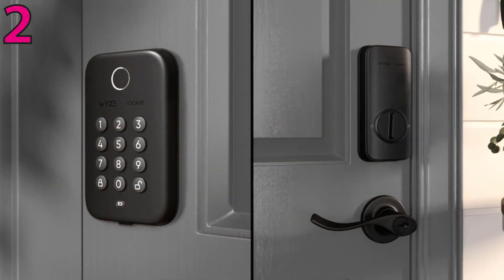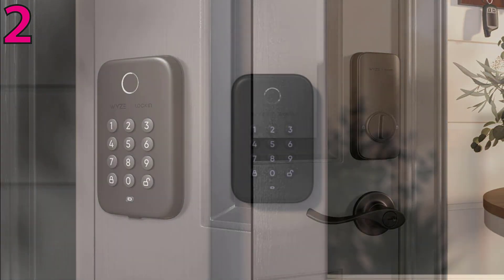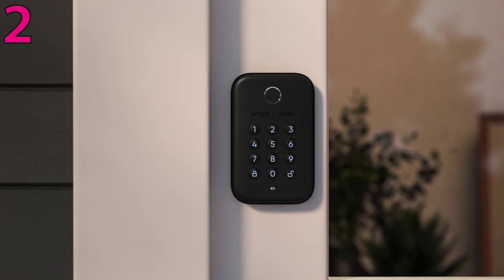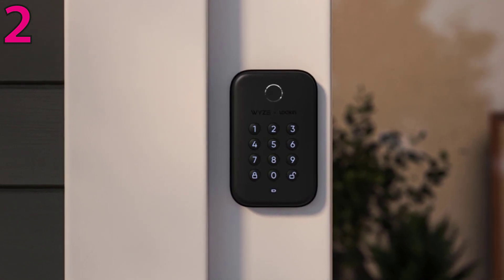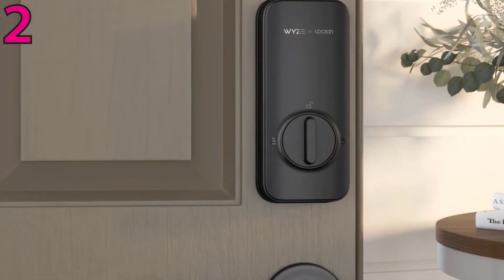In the Wyze app you can create codes, store fingerprints, view who came and when, check for failed code attempts, send emergency one-time-use codes, set an auto-lock timer, and even lock or unlock the door with Bluetooth.